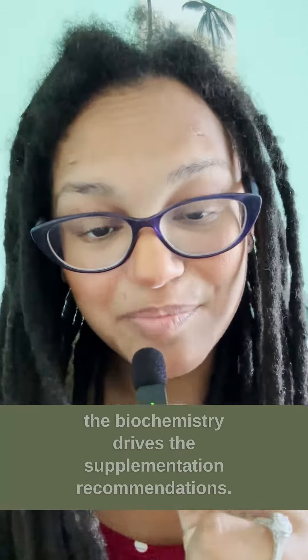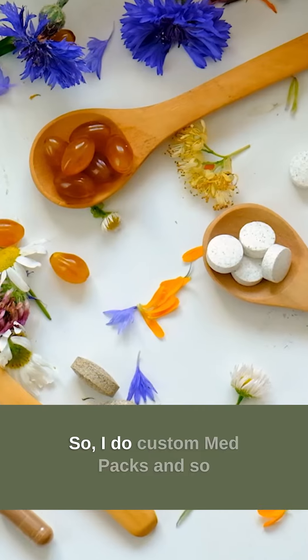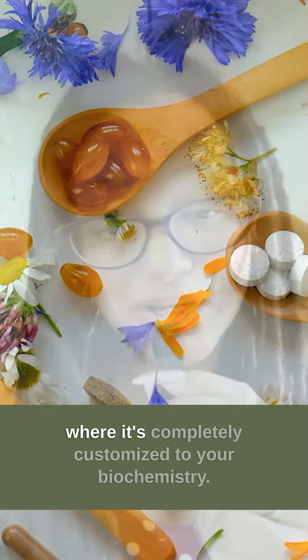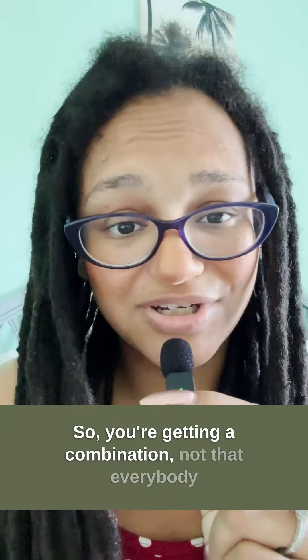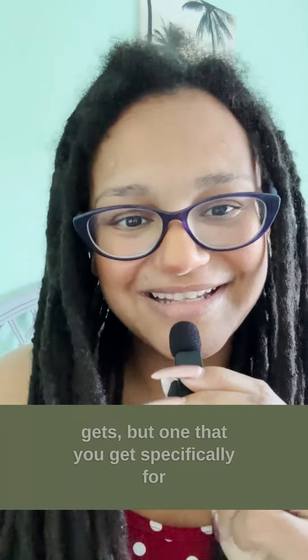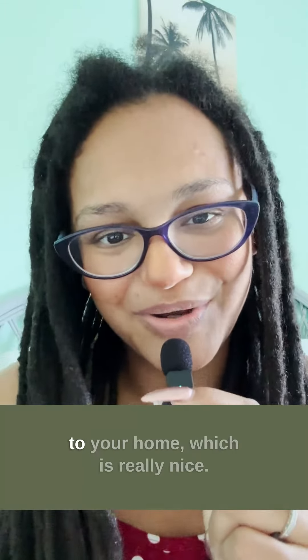The biochemistry drives the supplementation recommendation. So I do custom med packs that are completely customized to your biochemistry — not something that everybody gets, but one tailored specifically for you that ships right to your home.